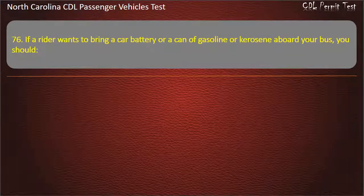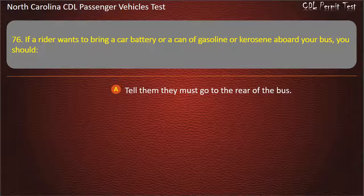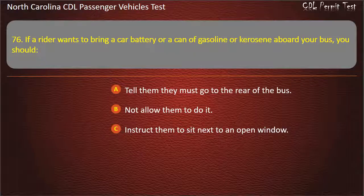Question 76: If a rider wants to bring a car battery or a can of gasoline or kerosene aboard your bus, you should tell them they must go to the rear of the bus, not allow them to do it, instruct them to sit next to an open window, or have the rider pay a second fare. Answer: Not allow them to do it.